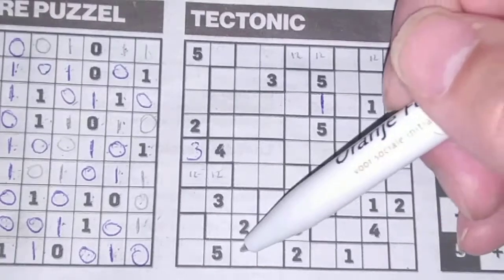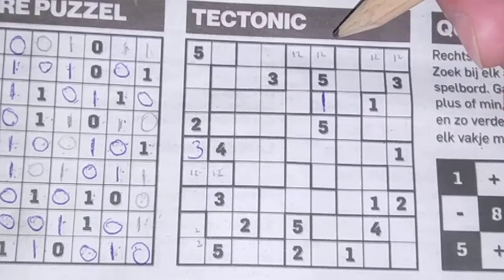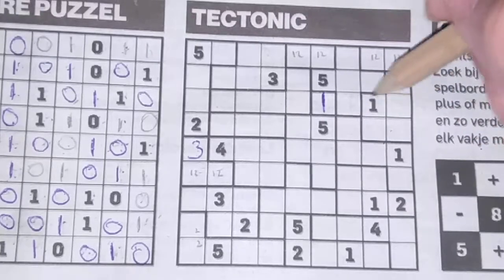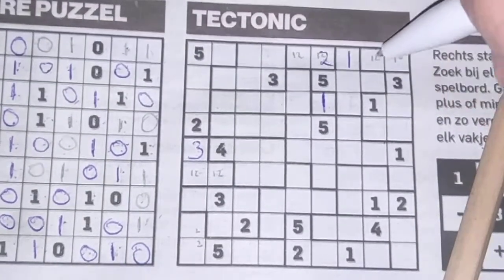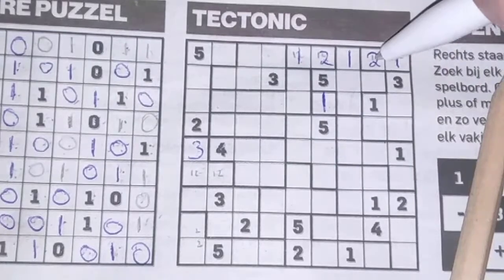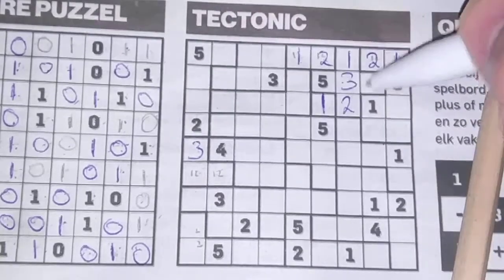We have a two here, so these two boxes cannot be a two; the two should be here or there. These three boxes cannot be a one, so this should be the one. This cannot be a one, so this should be the two, and this should also be the two. This should be the one, and these two boxes cannot be a two. This should be the two. These two boxes are left for the three and four — we have a three, and no three there, so three should be here and four goes there.